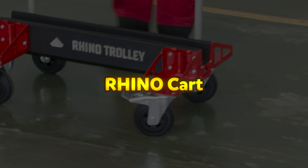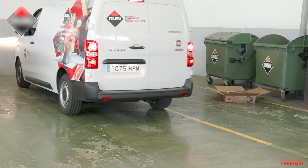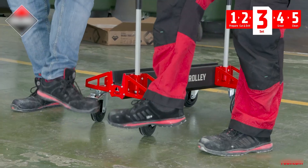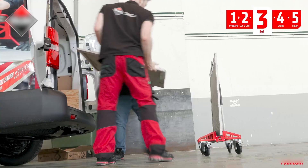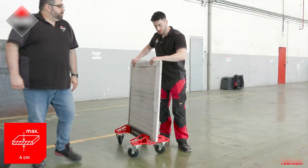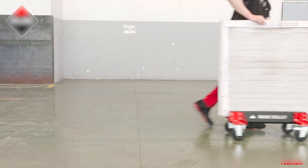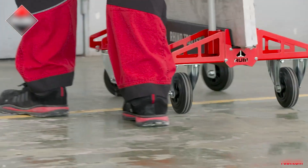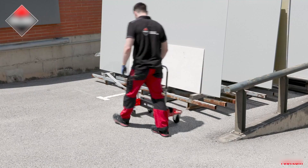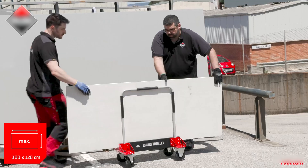Rhino Cart. The Rhino Cart is a versatile and efficient transport system designed for handling large format ceramic tiles with ease and stability. Its compact and ultra-light design allows for effortless maneuverability. Equipped with two 360-degree swivel wheels featuring a safety lock, it ensures smooth transportation across various surfaces. With a 40-centimeter wide platform, it can carry multiple tiles up to 40 millimeters thick with a maximum load capacity of 250 kilograms. Its large 125-millimeter wheels enhance mobility on uneven terrain, supporting tiles up to 3000 by 1200 mm with a rubber cover to prevent damage.